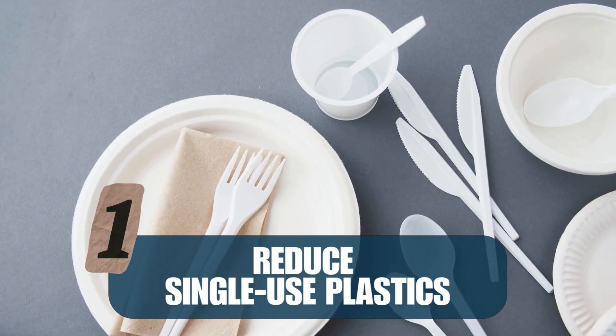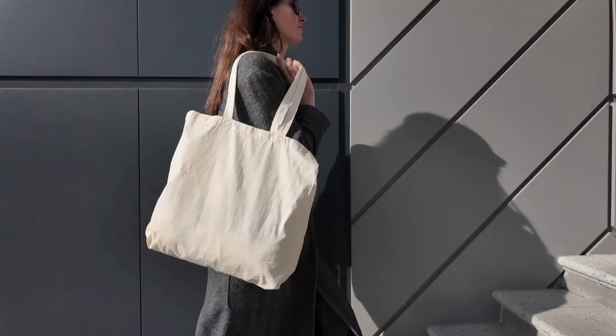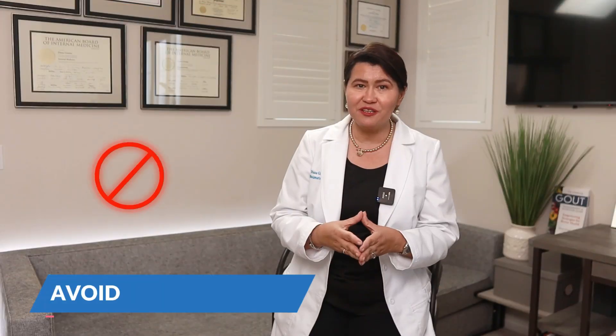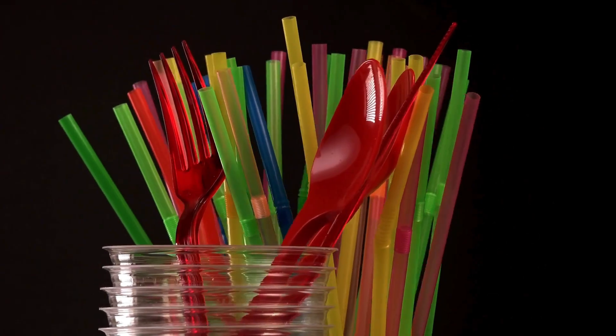Number one: reduce single-use plastics. Use reusable shopping bags, water bottles, and coffee cups. Avoid everything disposable plastic — plastic straws, plastic utensils.